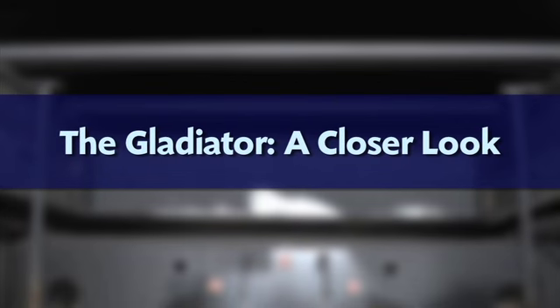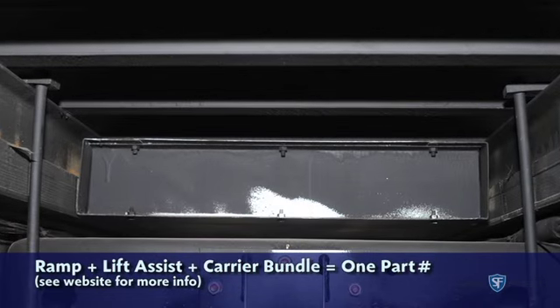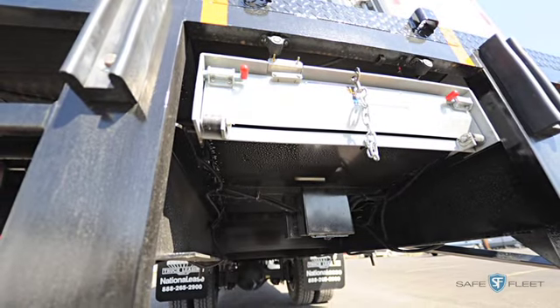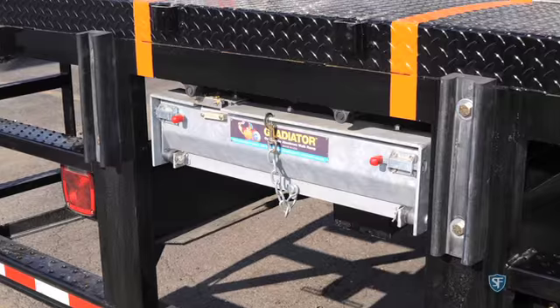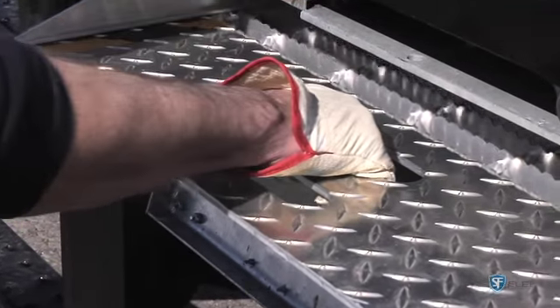Let's take a closer look at the features that set apart the Gladiator ramp system. The ramp system bundle includes an OEM installed enclosure and gate system. Constructed from galvanized steel, the carrier and end gate protect the ramp from road debris, snow, and ice. Built-in handles aid the driver in removing the ramp from the enclosure.